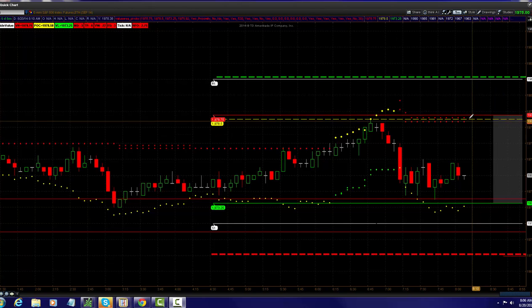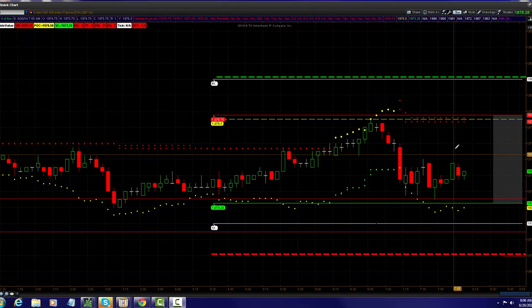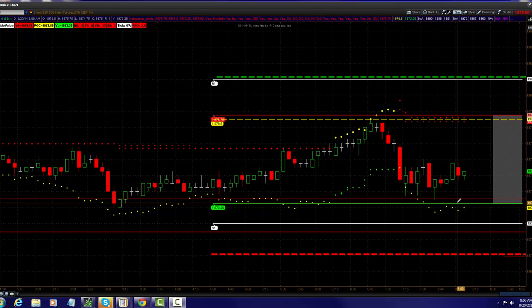Our five-minute pivot is in a sell. It's in a sell. And a close above 1978 and a half — a five-minute close — would put the buyers back in control. And it's not a happenstance that all these areas are coming at the top of value and the low of value.